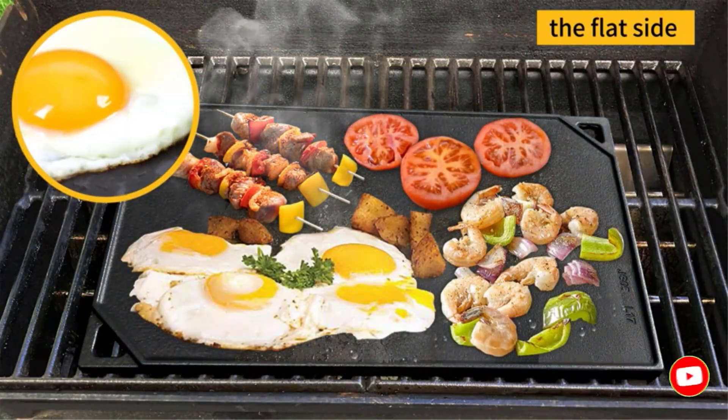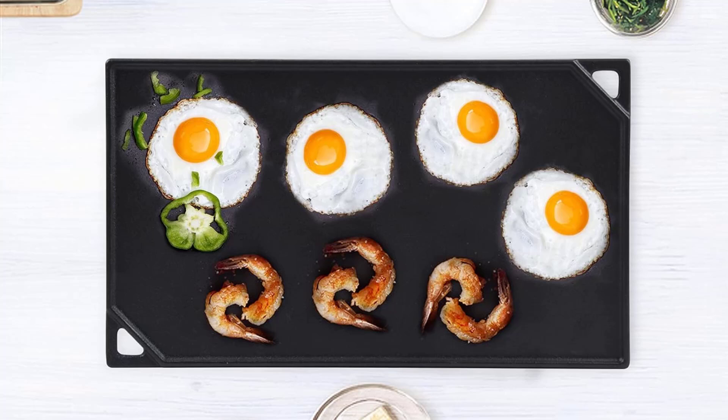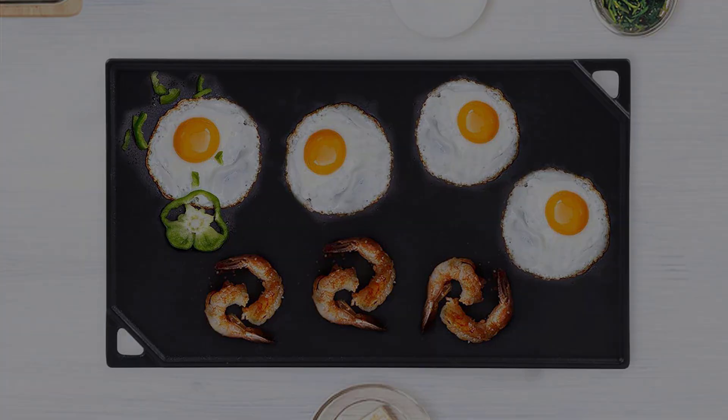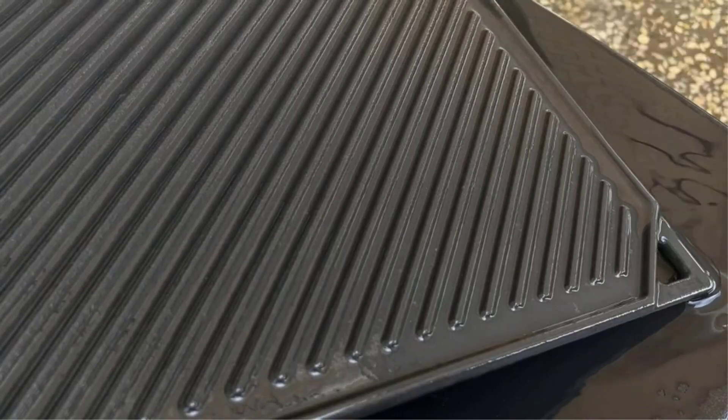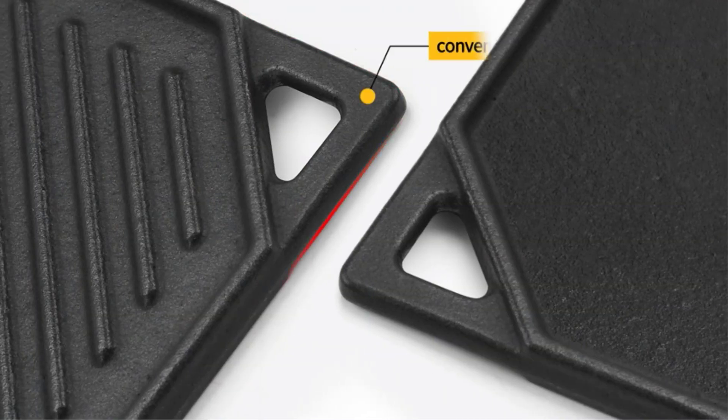It is suitable for use on gas grills, stovetops, ovens, and campfires. To extend the service life, it should be seasoned with vegetable oil before the first use, and then cleaned using warm water and a soft sponge.